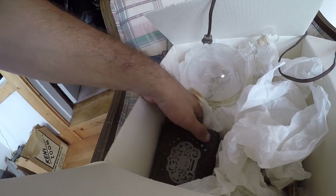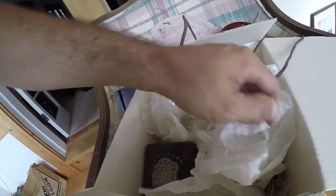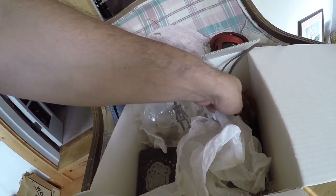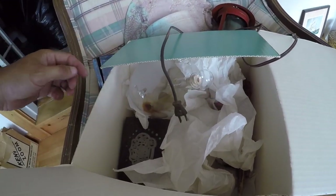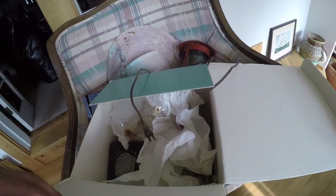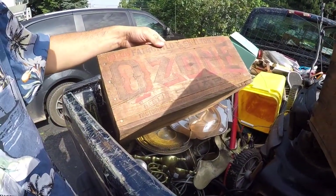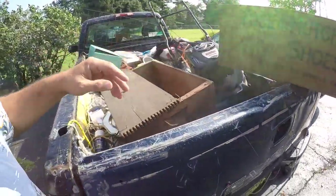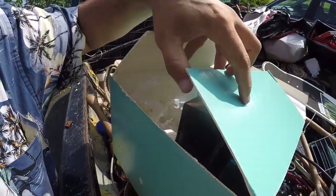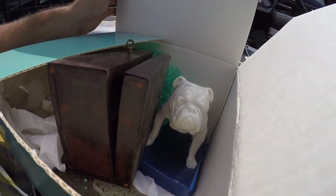And the box I showed you guys earlier — definitely a winner. I ended up spending eighty dollars on the soap box and the shoe box. The stuff I got in the Tiffany box — I think the Bulldog might be worth that alone. It's definitely really nice.